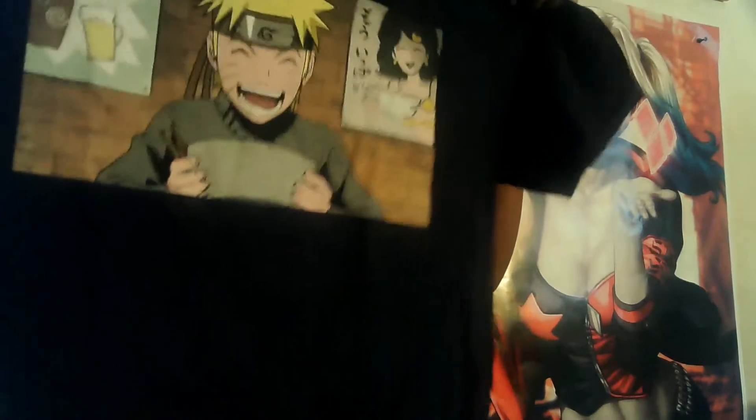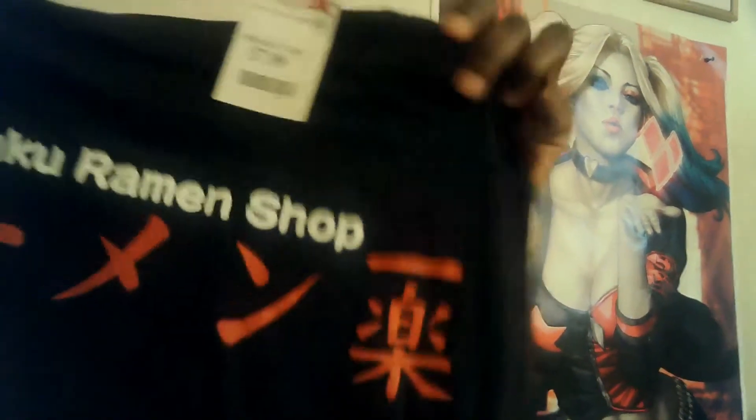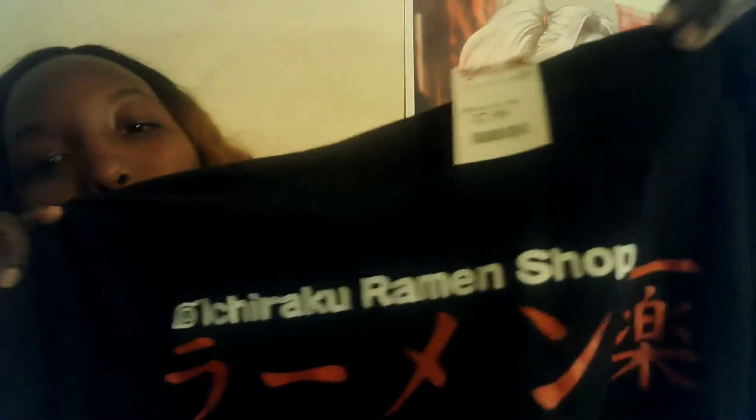You guys know I'm a big anime fan — I found this Naruto t-shirt with him eating his noodles and holding chopsticks. I thought that was so cute. This is what it looks like on the back. The t-shirt was $7.99.